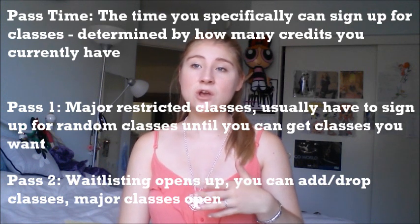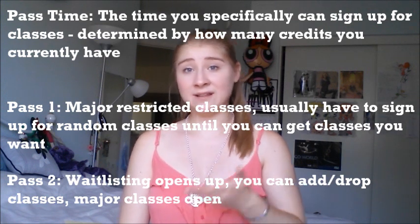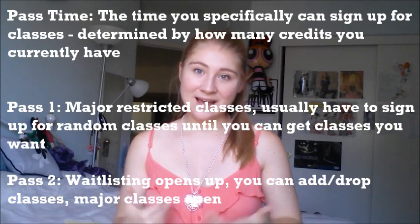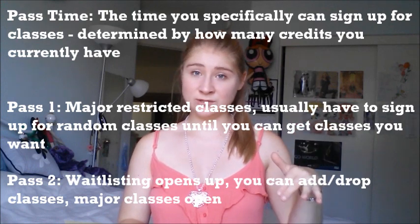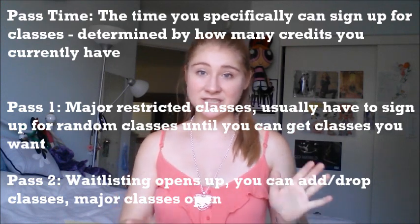My roommate and I are on Schedule Builder all the time. You can search for classes and filter specifically — for example, I need a social sciences GE between this time and this time, only open seats, only lower division. You have all these different things you can filter to find the classes you need. You can also build different schedules, which is nice because as a freshman you have different pass times — the times you can sign up for classes — and sometimes the classes you want are filled, so it's nice to have backup schedules you can switch to easily.